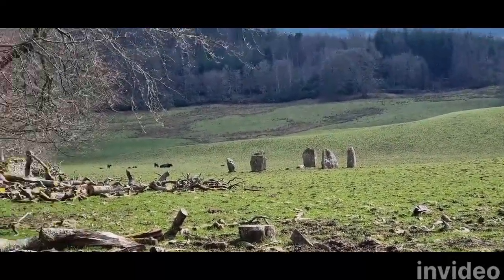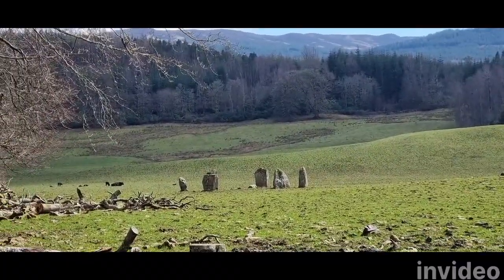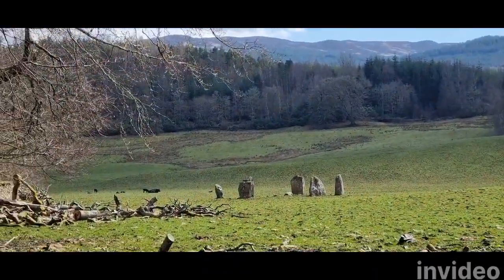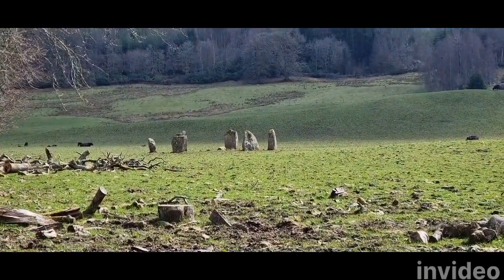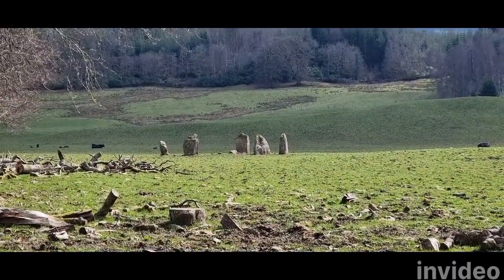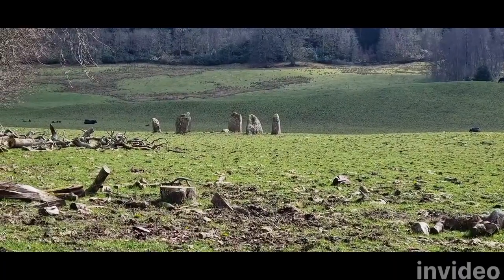There it is — Killin Stone Circle! Unfortunately, this is as close as we're going to get, because this is an electric fence. I just don't know — right to Rome, Scotland, all that — I just don't want to get electrocuted. Whatever the word is. I was going to travel through a portal, but I'm not going to jump through the electric fence to do it.